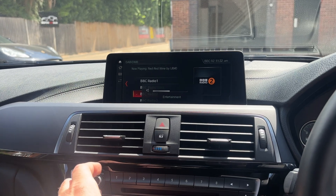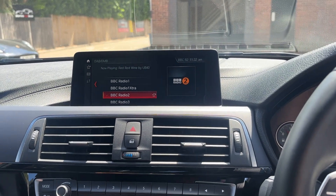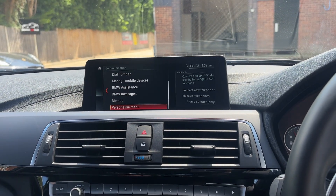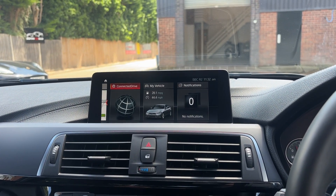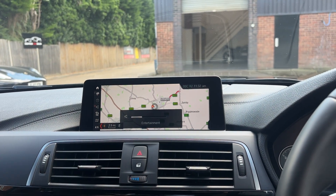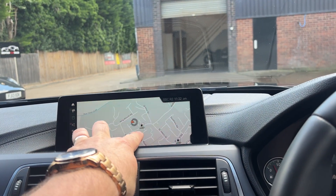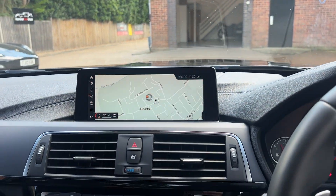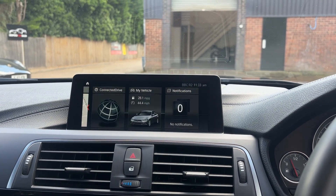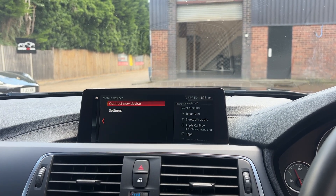Bearing in mind it's the professional stereo system, the quality is very good — you can hear it. So overall, nothing not to like. Coming out of media, we go to communications — Bluetooth telephone as you would expect. Then across to navigation. Zooming in a bit closer — there we are: Kempston High Street, opposite the BP petrol station. The screen isn't flickering; that's just the frame rate on the camera.